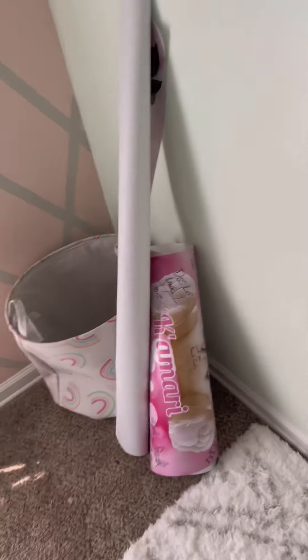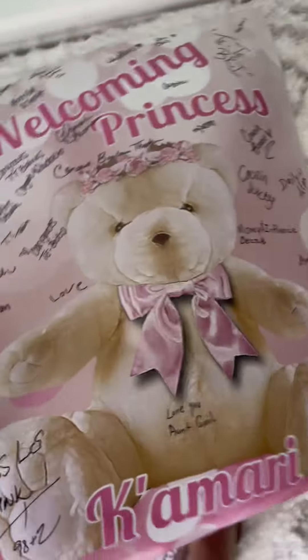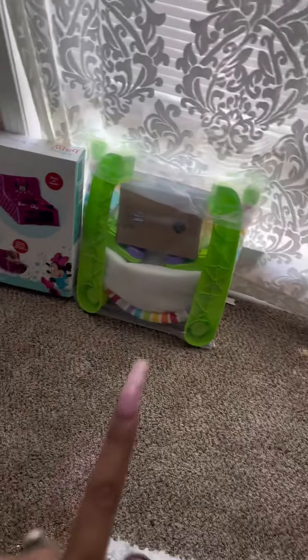Here I'm showing the baby shower stuff — the swing, and a sign that people had signed at her baby shower with all our family members' signatures and things like that.